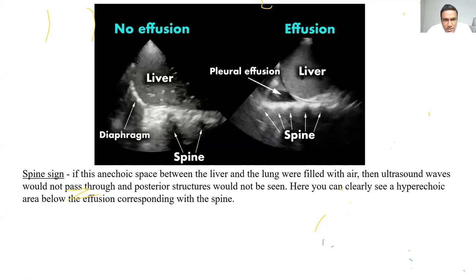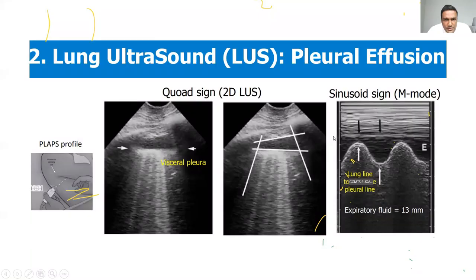You can see the spine sign more clearly here: with an effusion, the spine continues above the diaphragm; in a normal patient it stops at the start of the diaphragm. At the PLAPS point you can also calculate the effusion using the COD sign — the intersection of two rib shadows — and measuring the maximum height of the effusion between these lines.